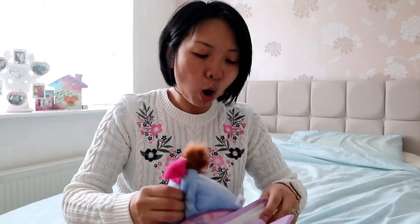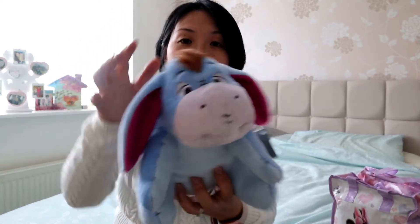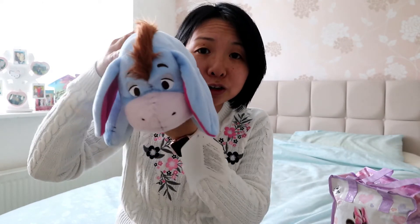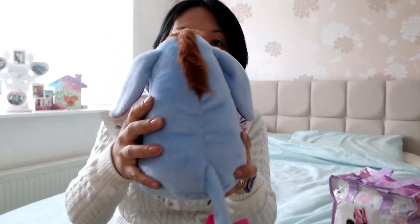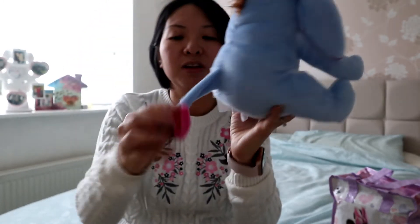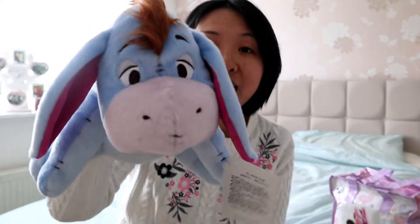Oh, it's Eeyore! This is the plush — oh it's so cute and it's so furry. It's blue — I love the color, it's such a nice pastel color. It's got a pink tail — I love pink, I love the colors of Eeyore.